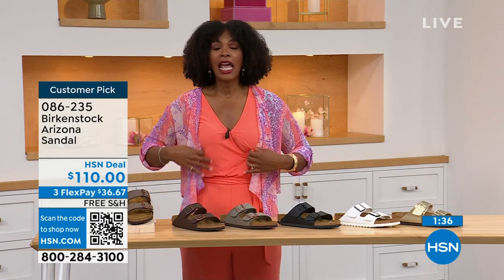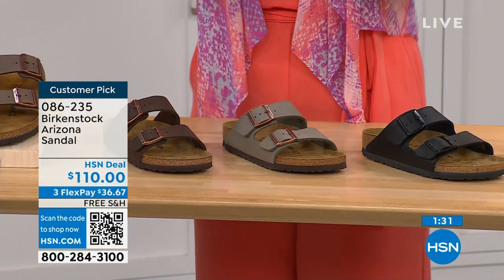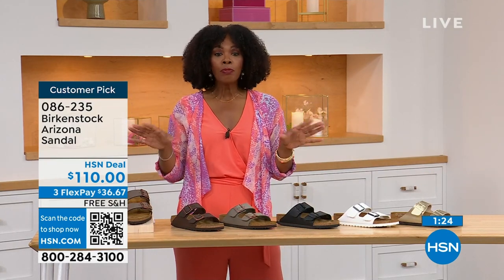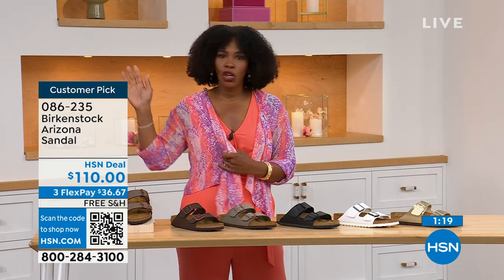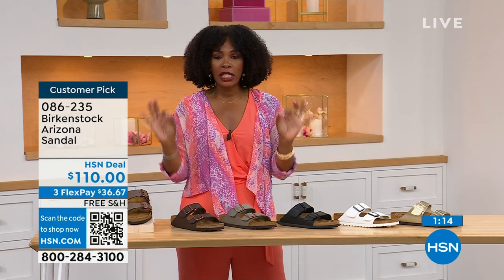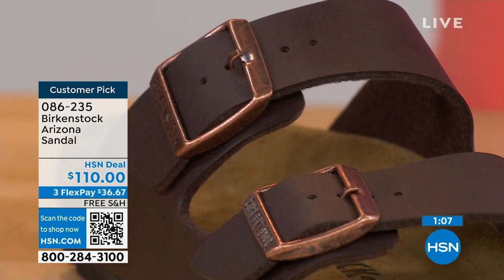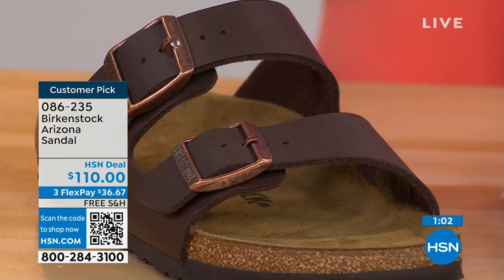They're all here on HSN and hsn.com. We also have some other colors of the Arizona. If you've got all the basics and want something with a little more pop, we've got those as well. But if you're new to Birkenstock, or you've tried a lot of imitators and want to go for the real deal, that's what you're seeing right here. You can spread the payment out — $36 and change on your credit card, shipping is free. If you already know your size, that's the size you order.